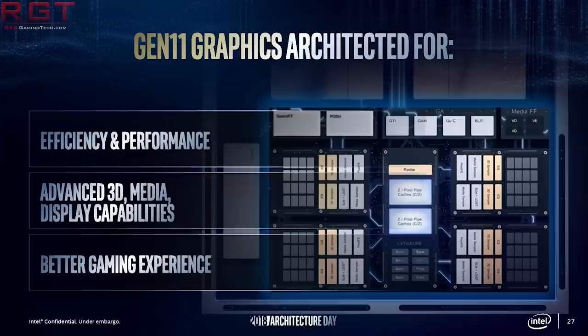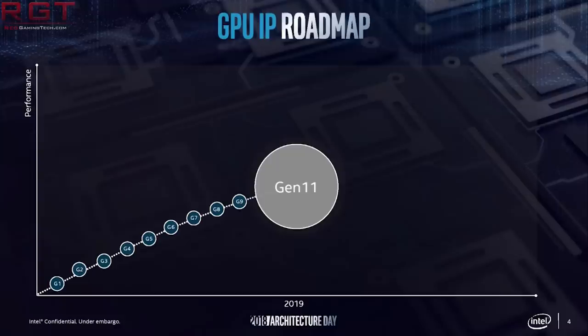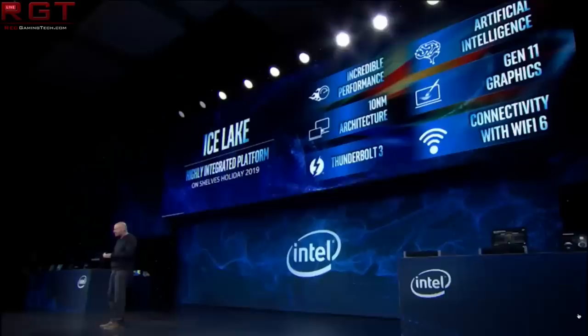Moving swiftly on to a little something from Intel. We have an Ashes of the Singularity benchmark which has been published by Komachi on Twitter — there will be a link to their Twitter post in the description below. This benchmark shows Intel's Gen 11 iGPU in low power mode, so for notebooks and things like that, and this is of course going to be Ice Lake, just to be super clear.